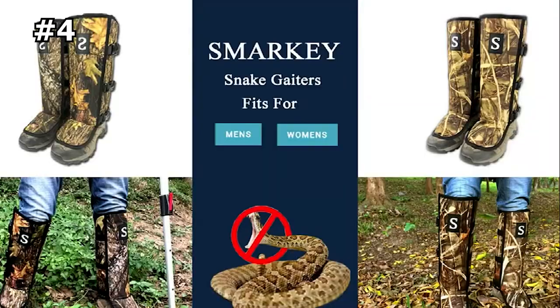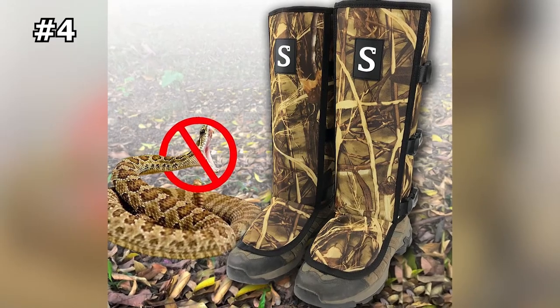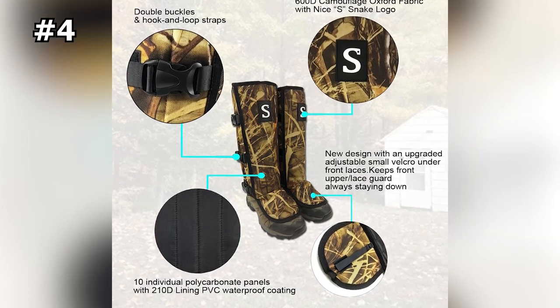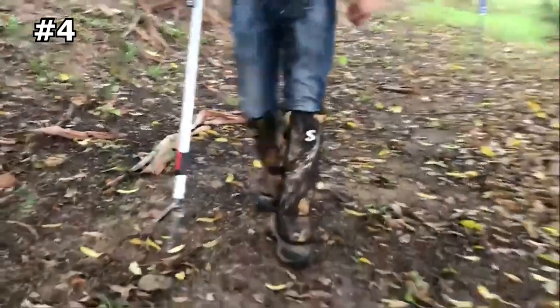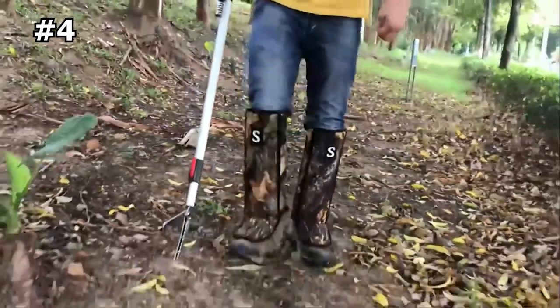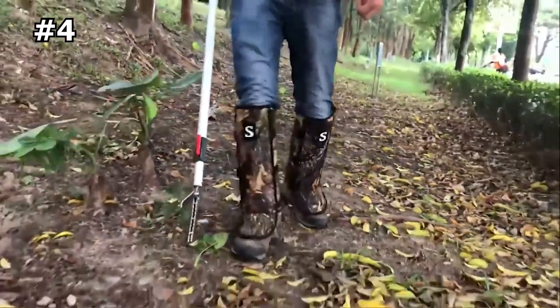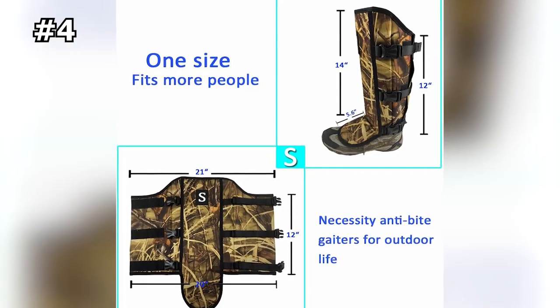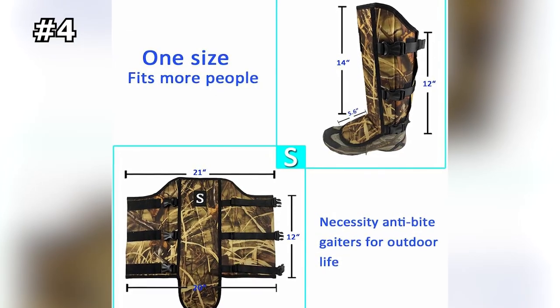Number four: Smarky Snake Gaiters. These adjustable snake gaiters are designed to provide comfort and protection from poisonous snakes, thorns, and other dangers. They are ergonomically designed to wrap around your lower legs and ankles. You can tighten them with straps and buckles for a snug and comfortable fit. The back top of the leggings is curved to prevent rubbing against the back of your thighs when bending.